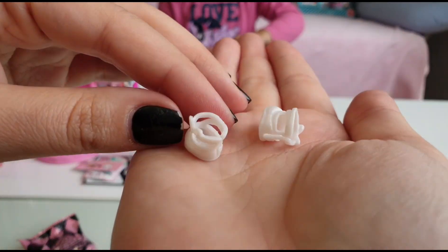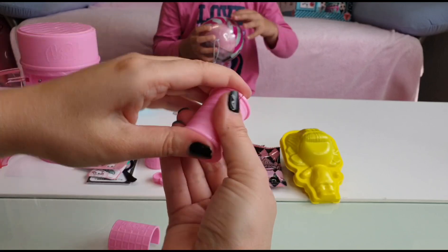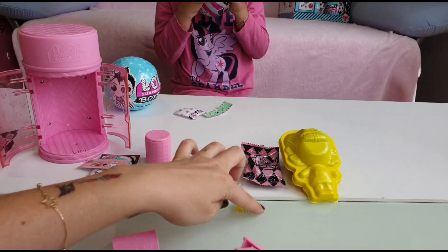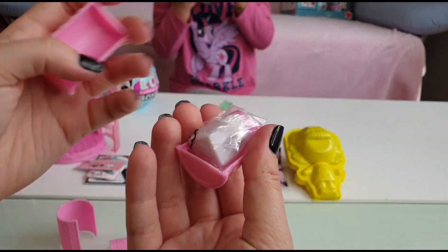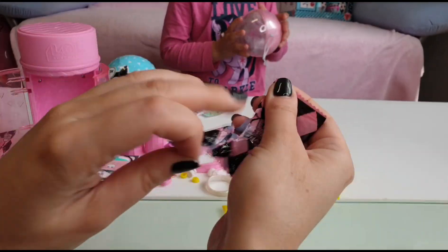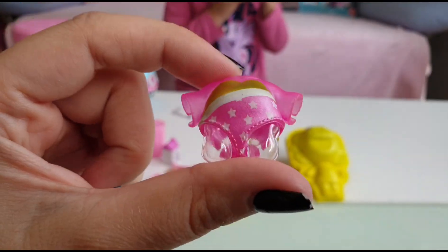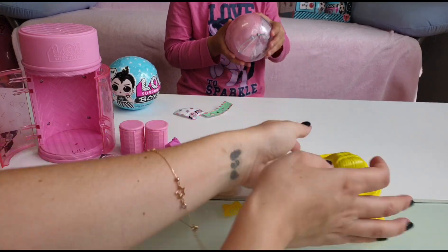These are her shoes - cute white sandals. We are gonna unbox the hair rollers now, and there's a yellow comb - so cute, it matches the plastic suit. And this is the bottle. I'm at my last layer and this is the suit - do you know who we got? Let's reveal our doll!